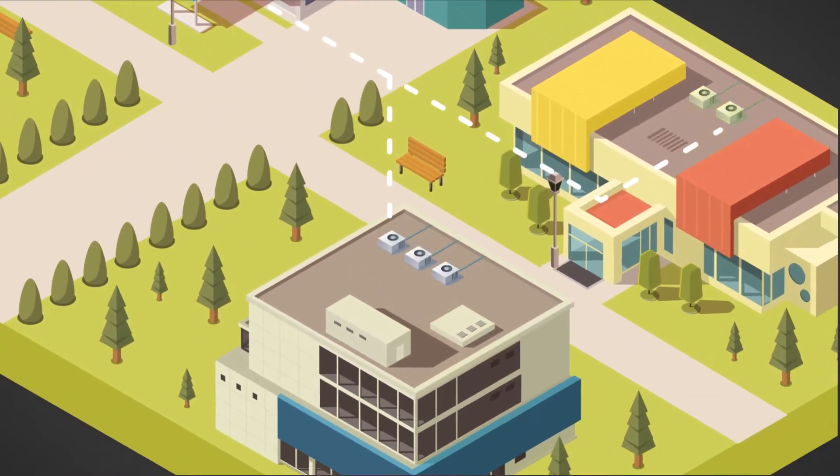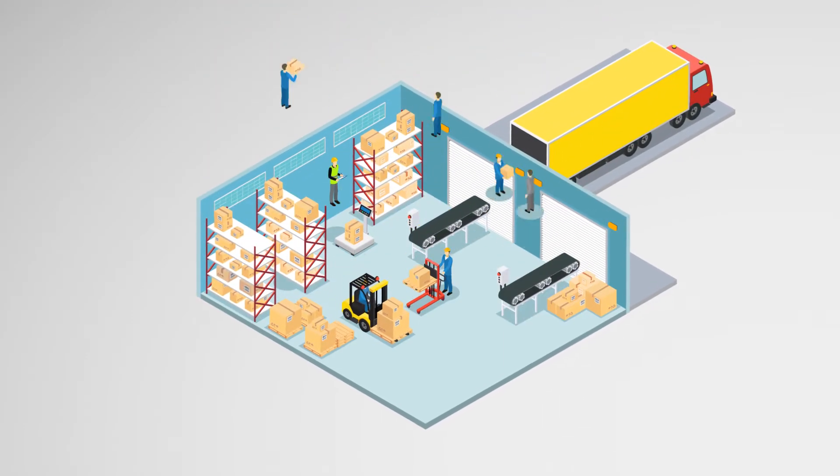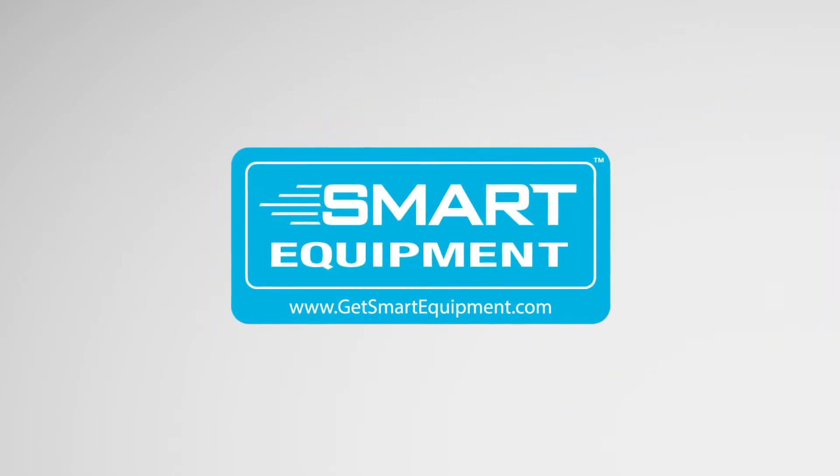Never before has it been more critical to ensure equipment is running at optimal performance, all while creating the most comfortable, safe, and productive indoor environments. That's why there's smart equipment, brought to you by Johnson Controls.